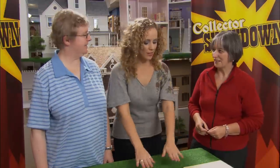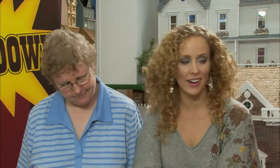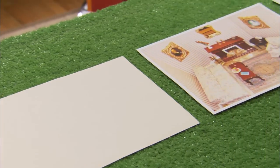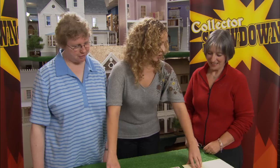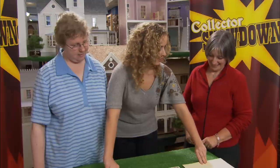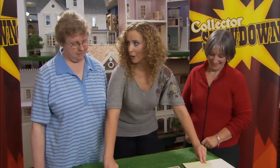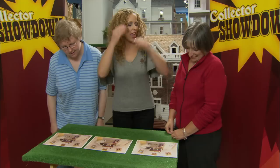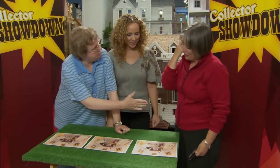Let's bring Heather in and find out how both of you did. This is the room you each had to recreate. That was a very, very tough challenge. Are you ladies ready to see how you each did? It was very tough, and I applaud both of your efforts. Heather, congratulations — you are the winner of the test of skill. Good for you. Congratulations.